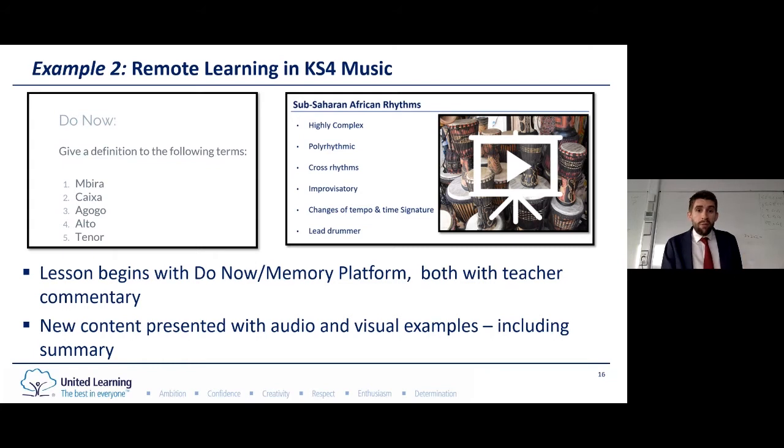Just like Catherine exemplified, we always start the lessons with some sort of memory platform — a 'do now' — to recap prior learning. This is exceptionally important at Key Stage 4 because students need that core knowledge embedded deep in their long-term memory in order to play and recall information with skill. After the 'do now', we have our explanation where we use audio-visual examples just like in the classroom, but this time embedded in the presentation. We chunk these into different sections with short pause points in between, because that helps the cognitive load on the learner and keeps the concentration of young people who have numerous distractions at home.